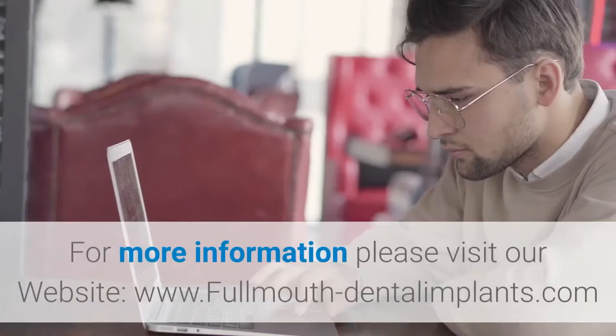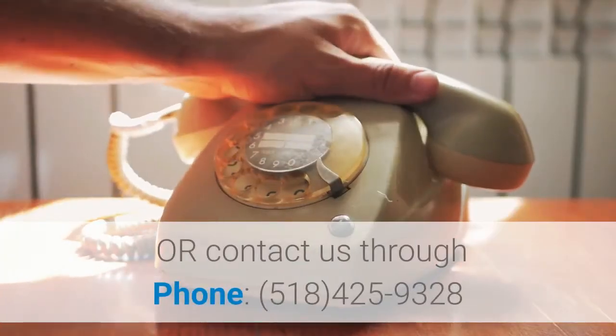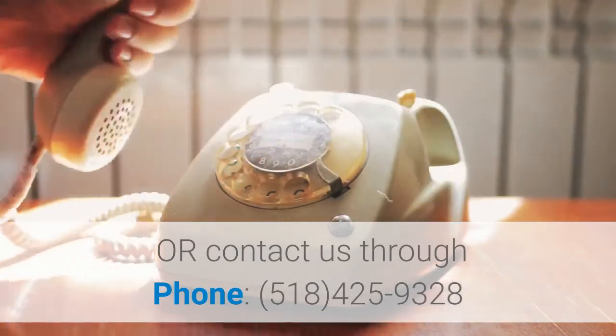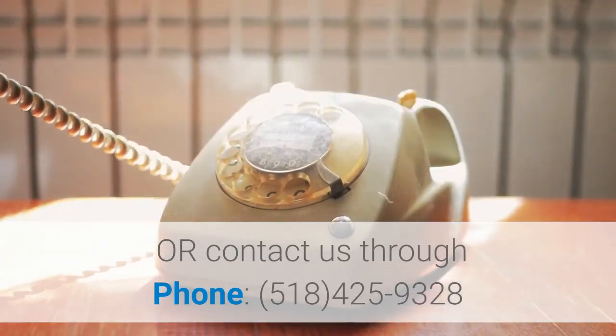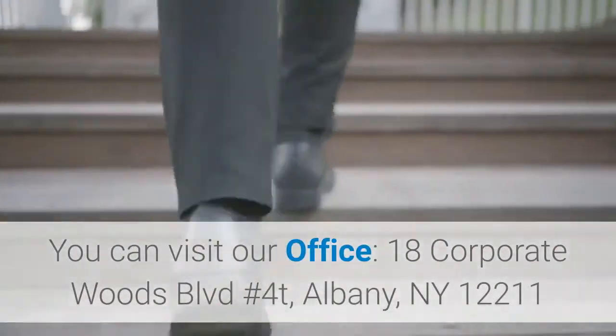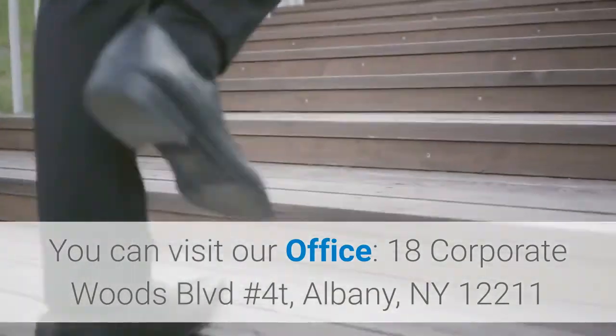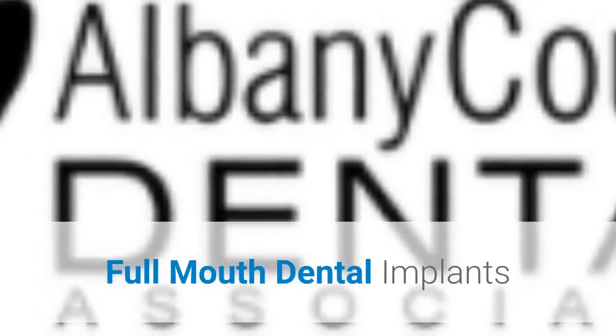For more information, please visit our website at www.fullmouth-dentalimplants.com, or contact us by phone at 518-425-9328. You can also visit our office at 18 Corporate Woods Boulevard, No. 4T, Albany, NY 12211. Full Mouth Dental Implants.